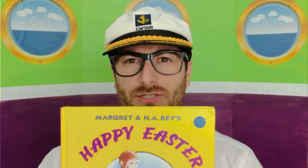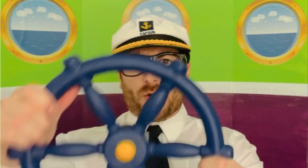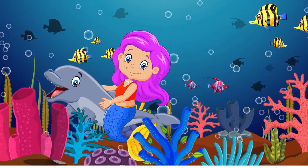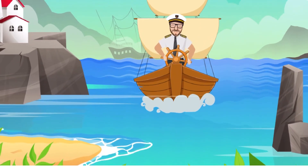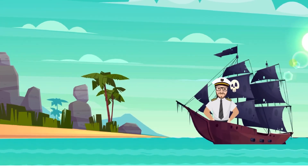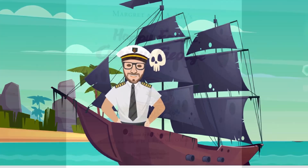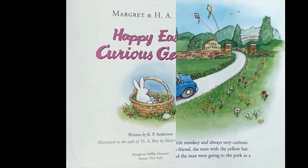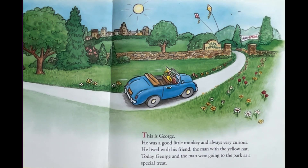Well, hello kids! Welcome to Reading with Captain Rick. On today's adventure, we're going to be taking a look at Happy Easter, Curious George. This is George. He was a good little monkey and always very curious.